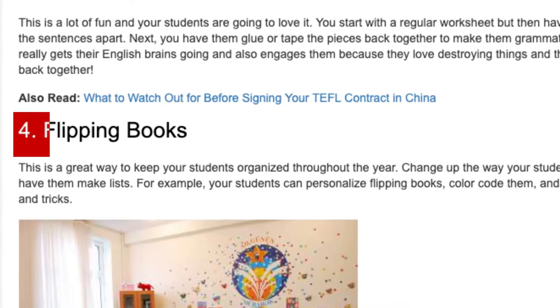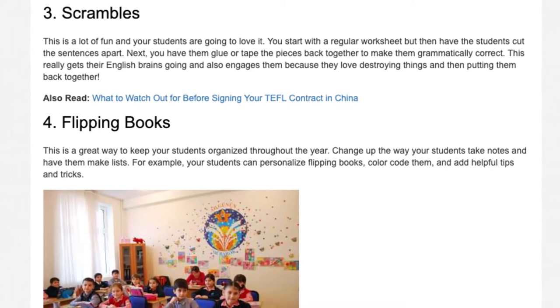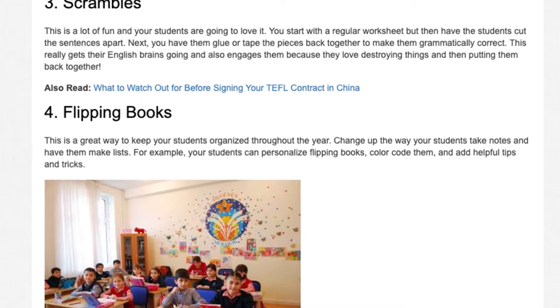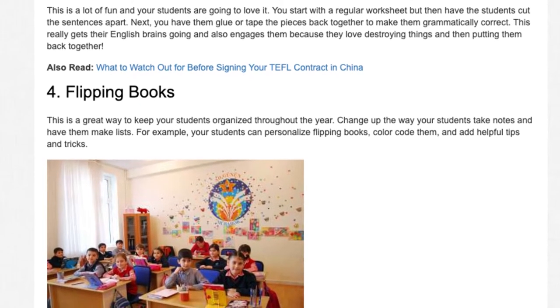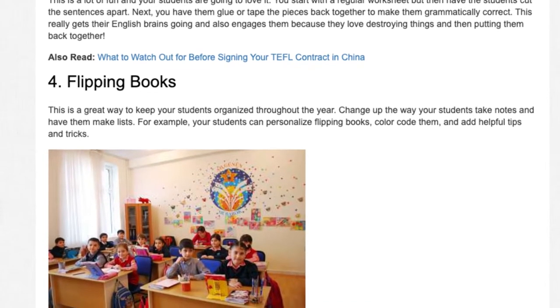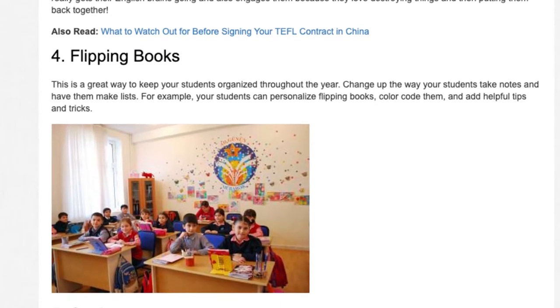Number 4: Flipping Books. This is a great way to keep your students organized throughout the year. Change up the way your students take notes and have them make lists. For example, your students can personalize flipping books, color-code them, and add helpful tips and tricks.